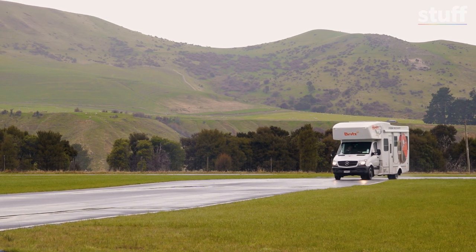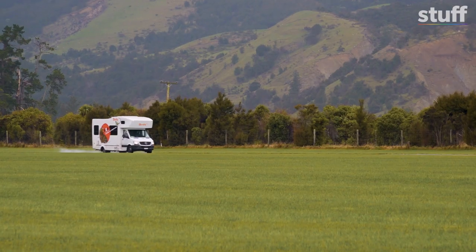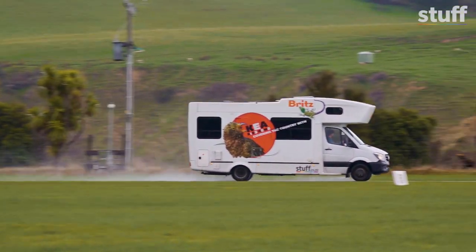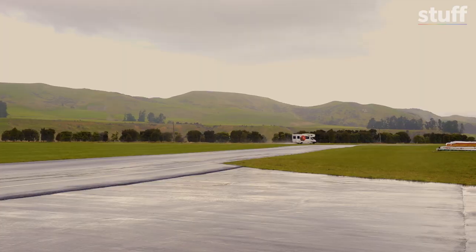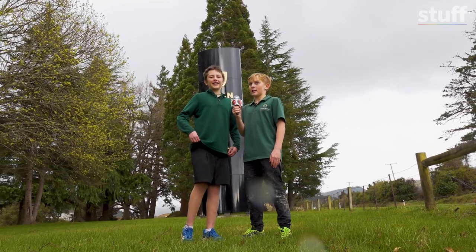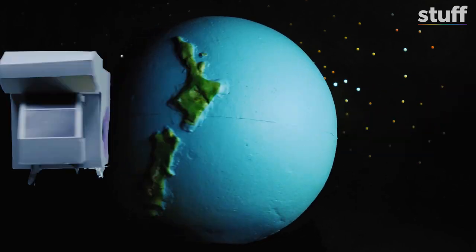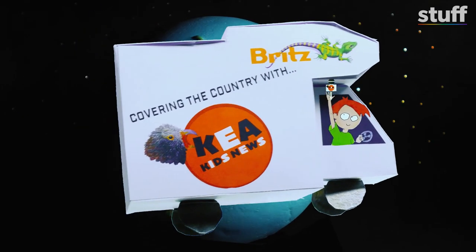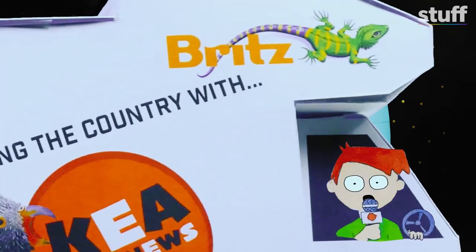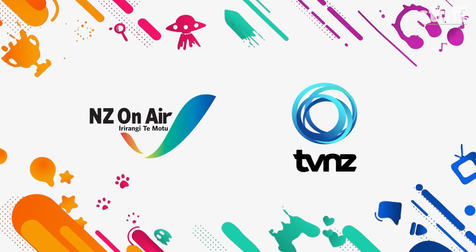Until then, we put the Kia Kids mobile studio through its paces on the track. This has been Billy and Emily, reporting for Kia Kids News. Kia Kids News is covering the country — and we're coming to your town soon. Thanks to New Zealand On Air.